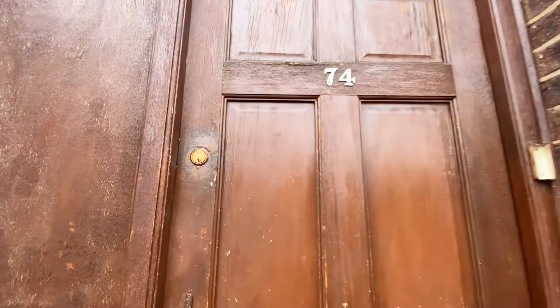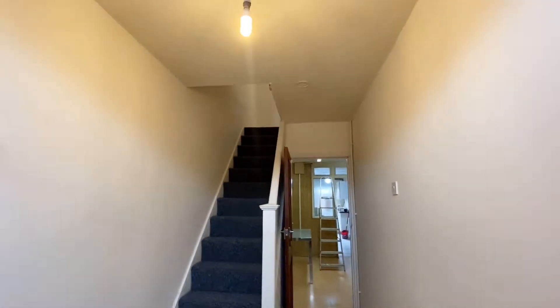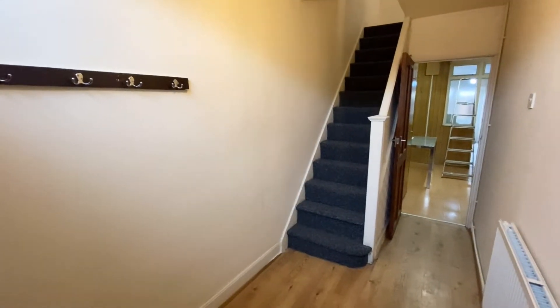So here we are, number 74. As you come through, you're here through to this entrance hallway.